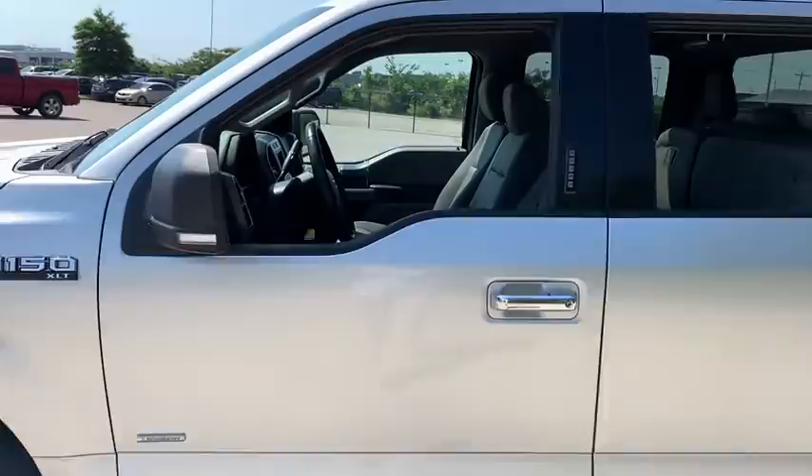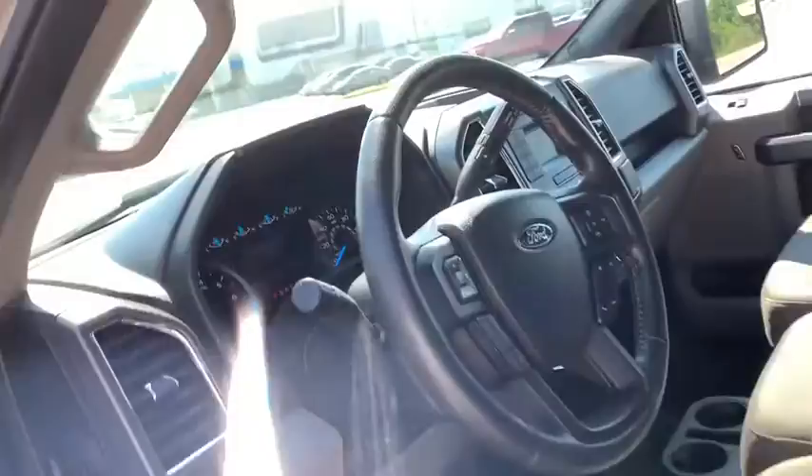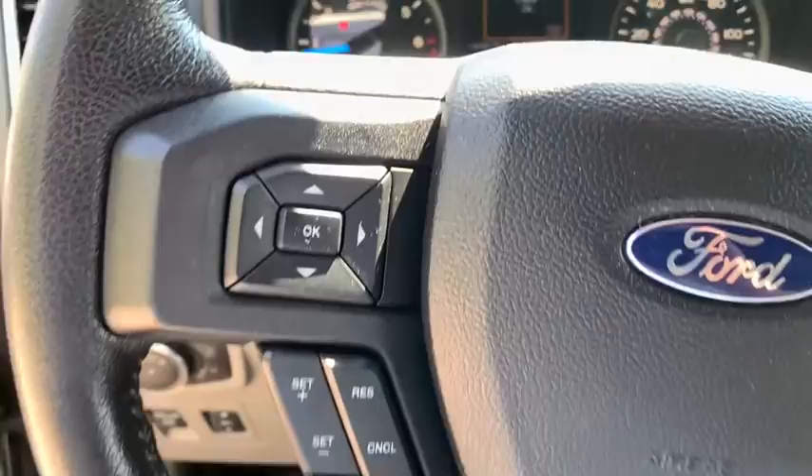Traction control, air conditioning, dual airbags, power steering, four-wheel disc brakes, center armrest, power windows, CD player, fog lights, security system, electronic stability control.